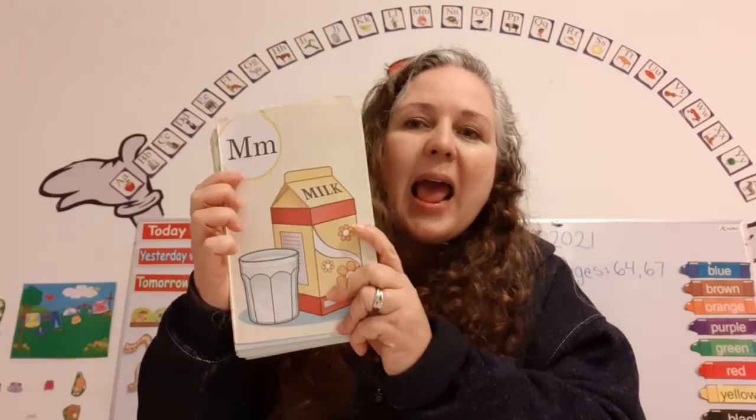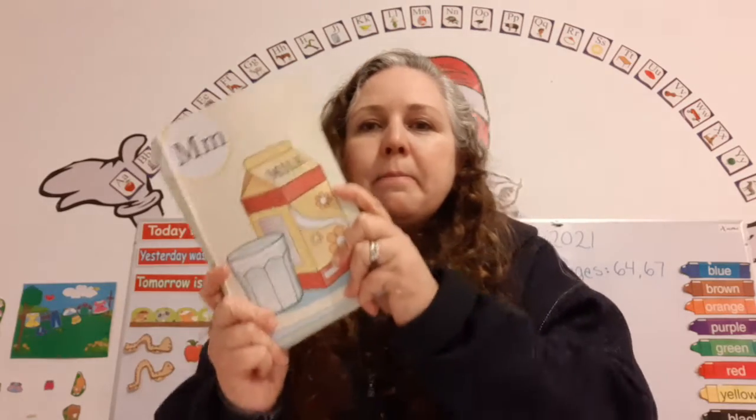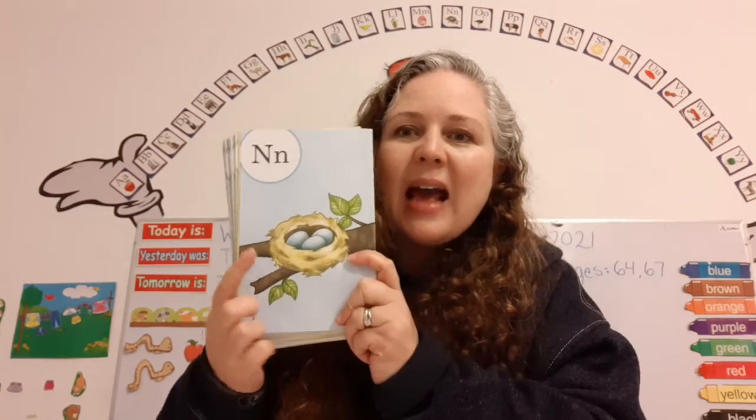The name of this letter is M. The name of this letter is N. It makes the sound N, as in nest. N says N.